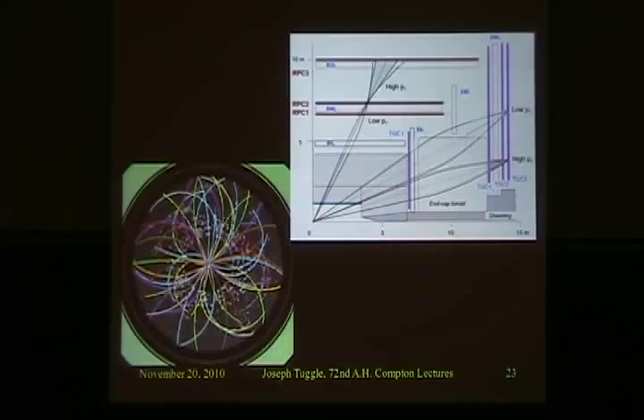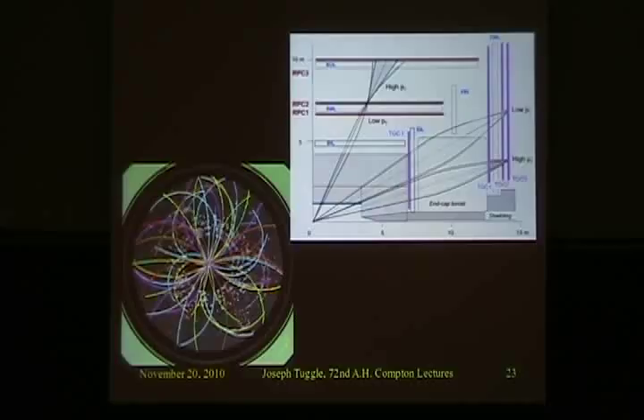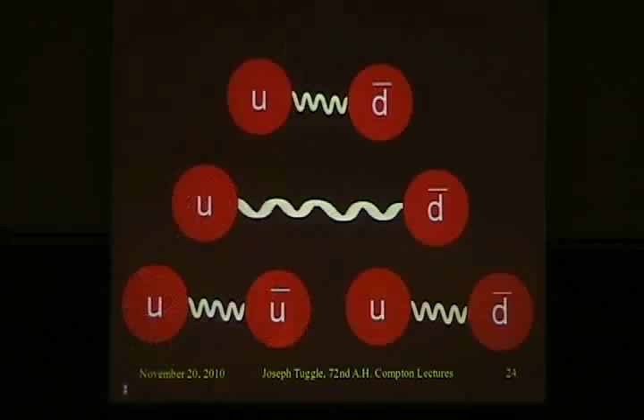So we've talked about how the detectors work. Now we're going to get to the meat of the talk — what have we seen in the seven months of running at the LHC? Hopefully I haven't ruined it for you: we haven't seen any new physics. You would have heard about it in the New York Times or science journals. We have seen something unexpected, which I'll come to at the end. But first, the first measurements we did were about objects called jets.